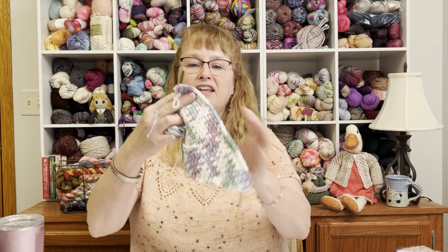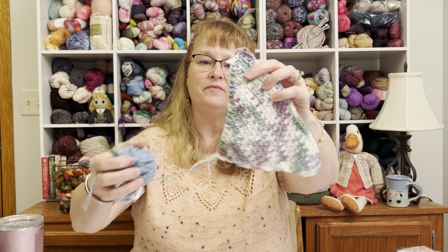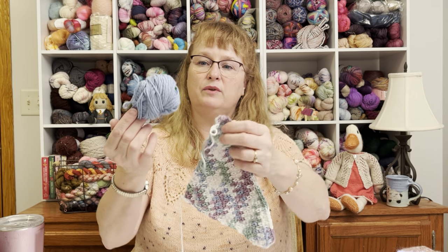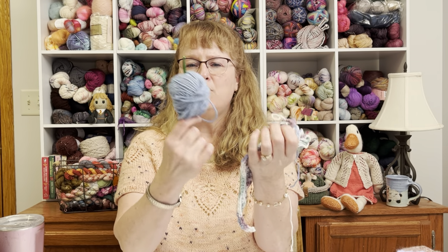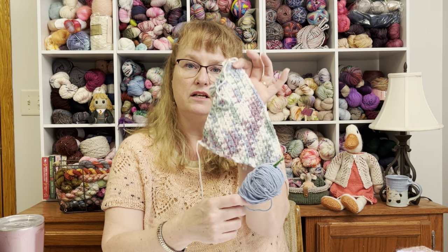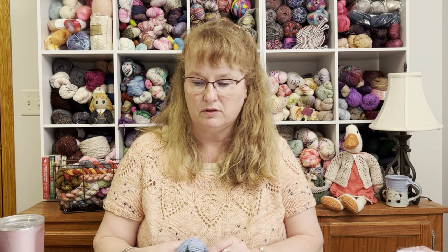Now for works in progress. I have another crochet dishcloth in progress — same pattern, using the same yarn. I'm almost out of this particular color but think the blue matches really well. I don't pick these up too often, but they're really nice to have on hand when I just have a few minutes and want to sit down and do a row or two.